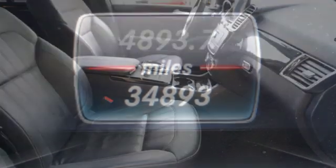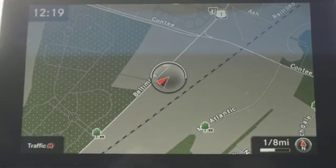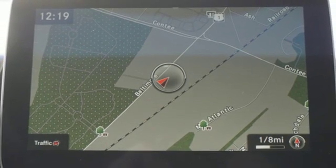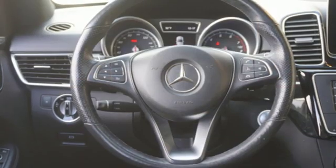V6 engine, dynamic select automatic with driver control suspension management, Bluetooth wireless audio streaming, 4G LTE Wi-Fi hotspot, dual zone climate control, auto dimming rear view mirror.